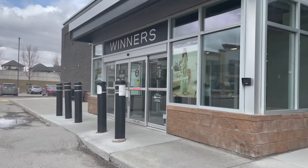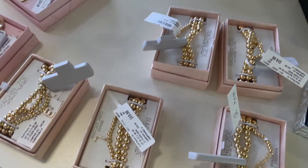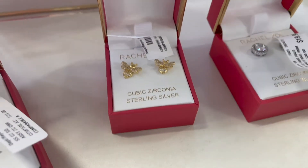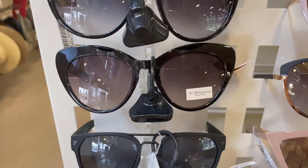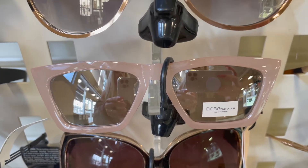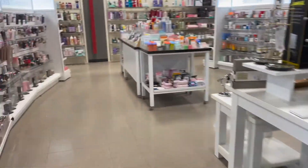We are heading into our first Winners location. The first thing I'm seeing here are these beautiful bracelets. They had tons of new jewelry at this Winners location, most of which was only $19.99. The sunglass section was completely stocked — they had tons of different brands, lots of BCBG and Key Australia. Let's head to the beauty section.